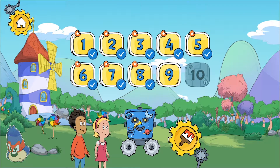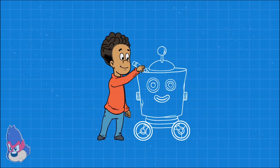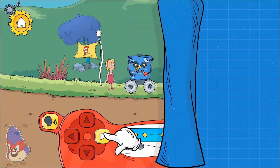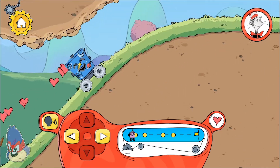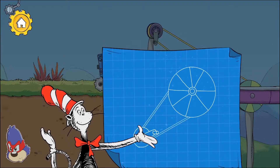Something new to try! Nine. Tap here to move the robot forward. Pulleys help you lift something more easily.